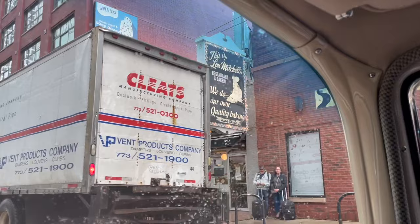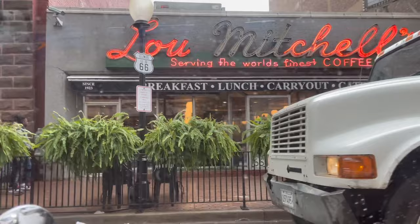There it is — this is Lou Mitchell's, right there. It's been on the same corner since 1923. There is no parking, otherwise I would stop and partake. So that's Lou Mitchell's on Route 66.